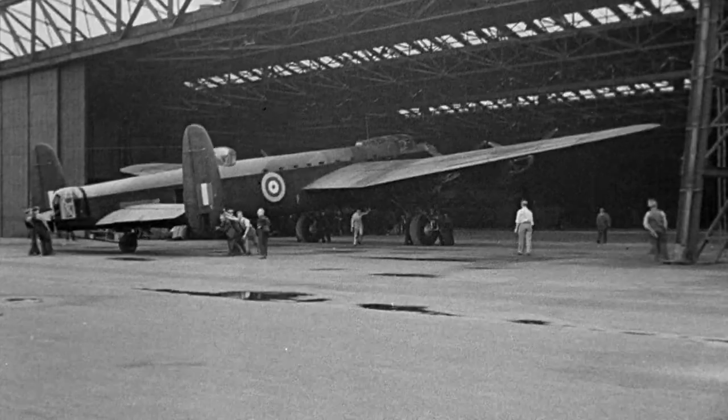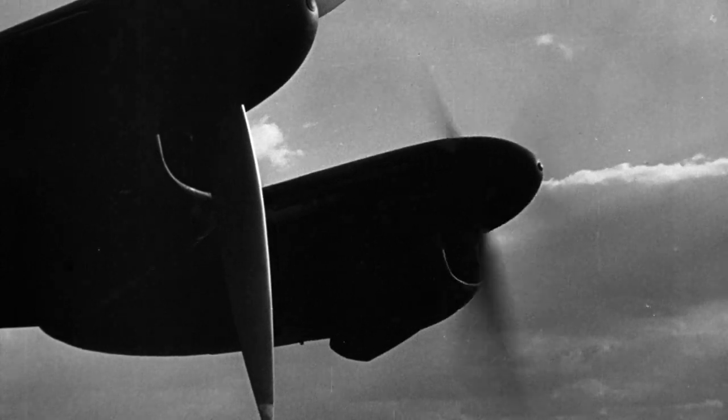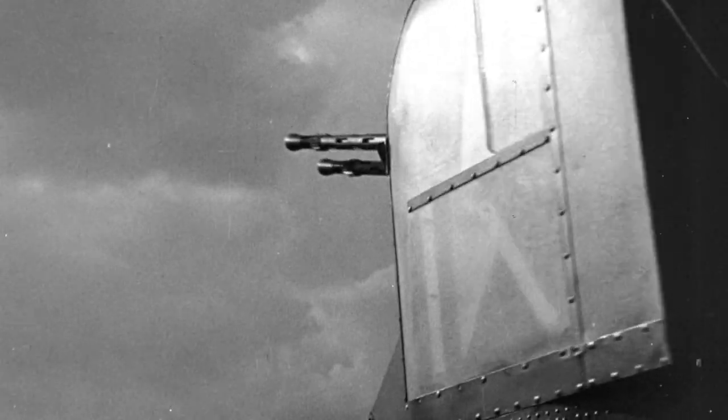Entering production in 1942, the Lancaster had a crew of seven, including the pilot, navigator, bomb aimer, flight engineer, wireless operator, and gunners on the top and tail of the aircraft.